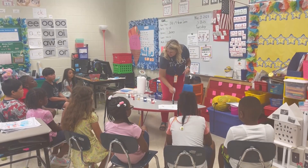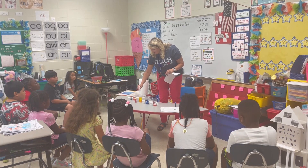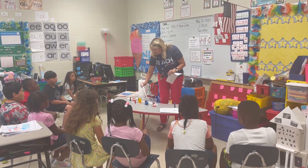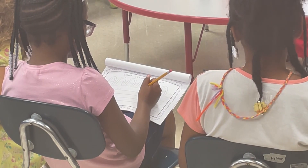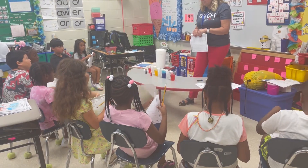Summer is here and Denmark Elementary School students are engaging in learning in a fun way. Denmark Elementary School believes its summer learning camp is a great way to keep students engaged during the summer. The school knows summer break is a time for recreation and relaxation, which is why it aims to make learning fun for its 86 summer students.